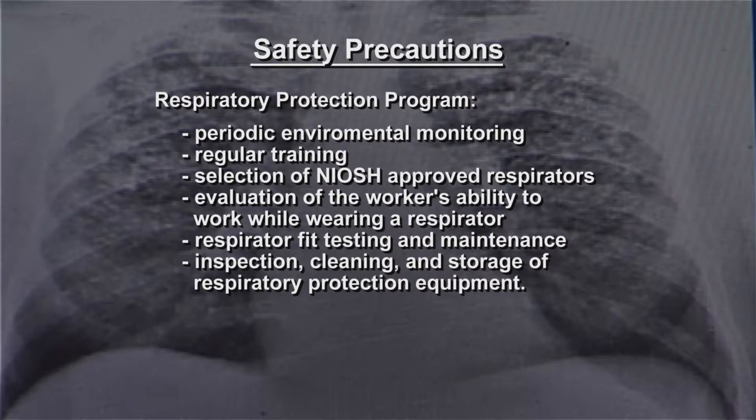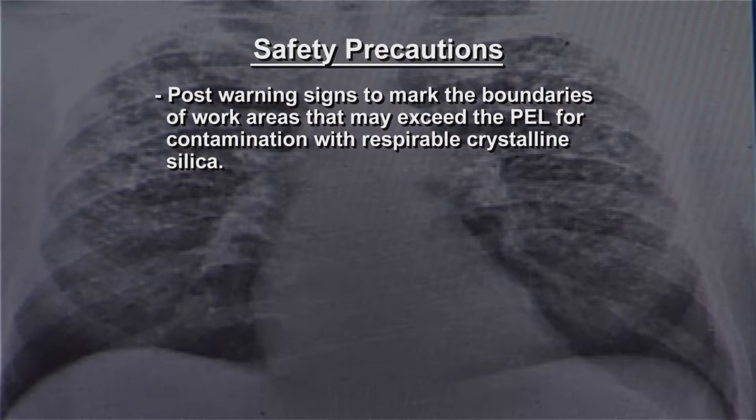Post warning signs to mark the boundaries of work areas that may exceed the permissible exposure limits, PEL, for contamination with respirable crystalline silica.